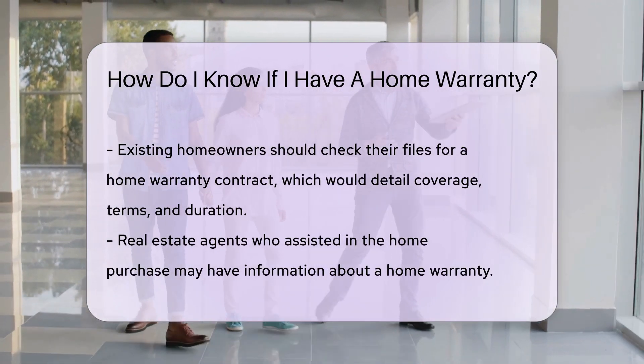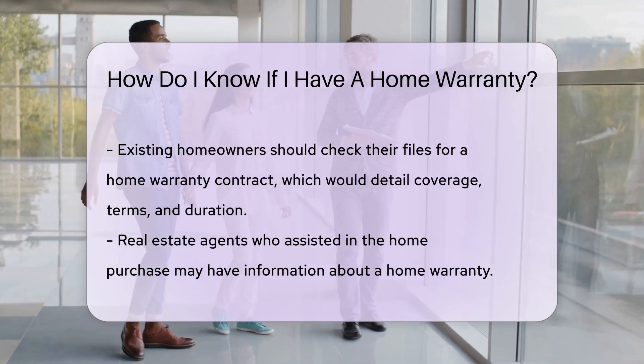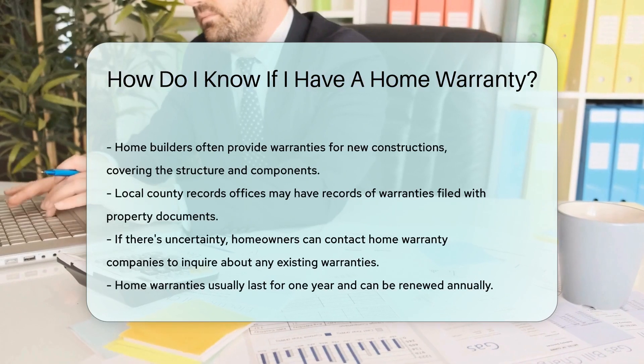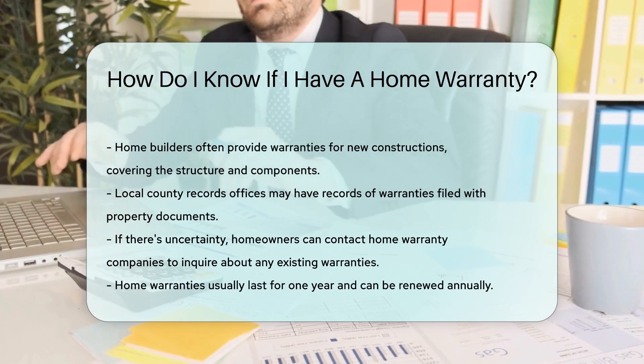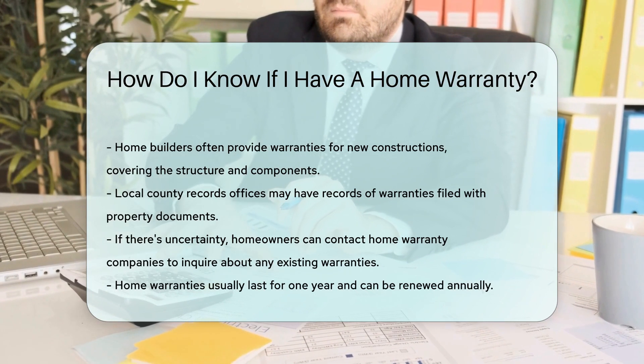For additional confirmation, contact your local county records office. They might have records of warranties filed with property documents. If still unsure, reach out to home warranty companies, especially if you suspect a previous owner purchased one.